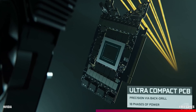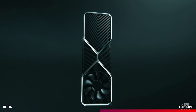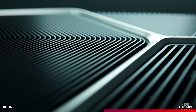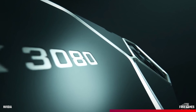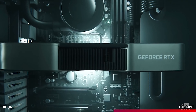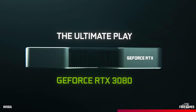The RTX 3080 starts at £649 and Nvidia showed it off as the ultimate gaming GPU. Performance is said to be up to two times faster than the RTX 2080, and it comes with 10GB of new high-speed GDDR6 memory running at 16GB per second. The 8704 CUDA cores make it perfect for 4K gamers that want to play at 60fps.